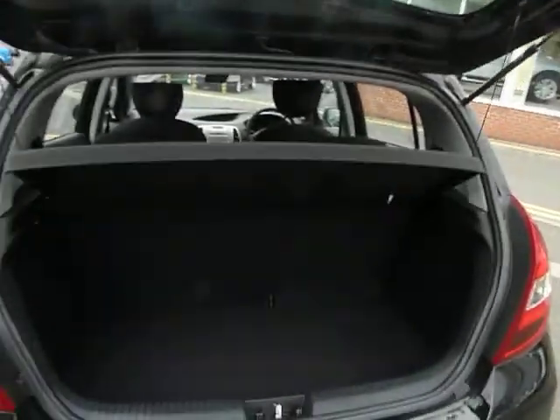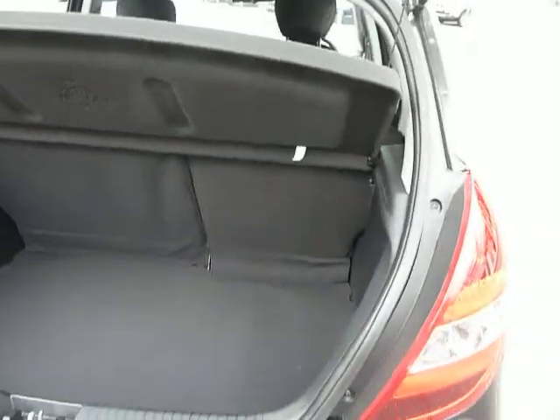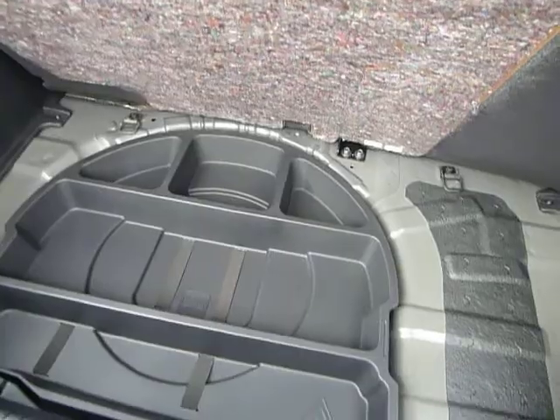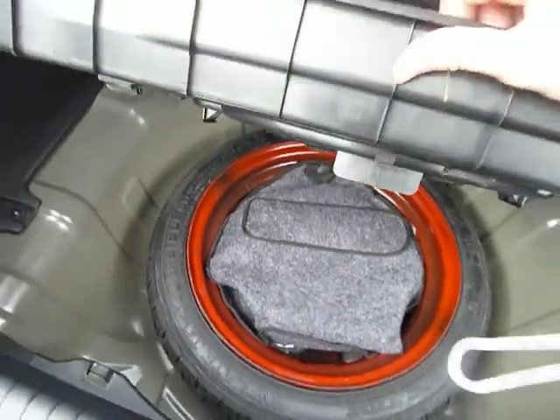Let me show you the boot. There's loads of space in there — easily fit your weekly shop, a set of golf clubs, or whatever else you need. There's additional storage to stop your odds and sods rolling around while you're driving, and the spare wheel tucks just underneath.